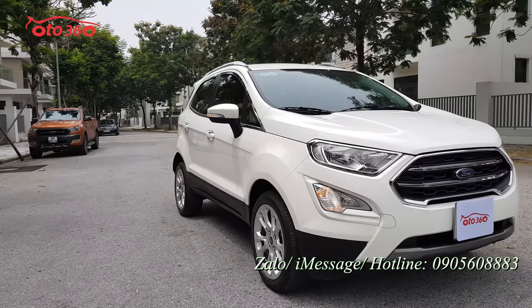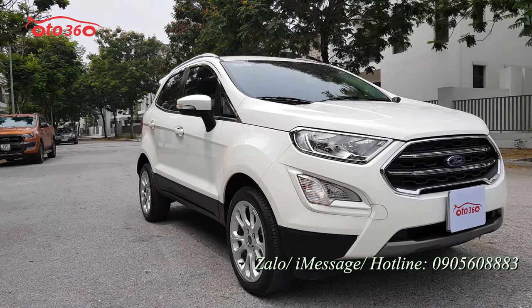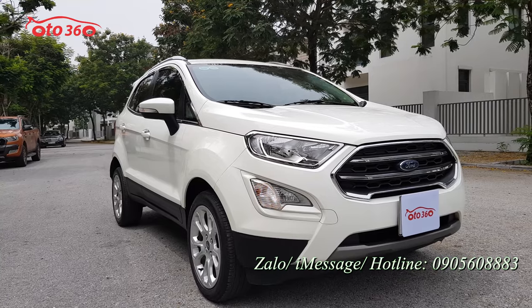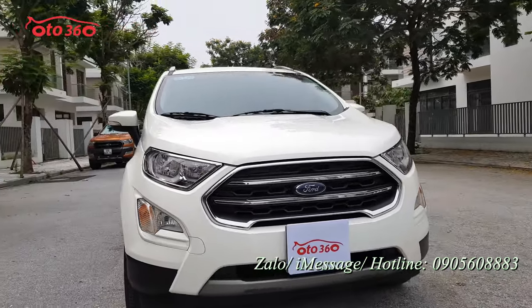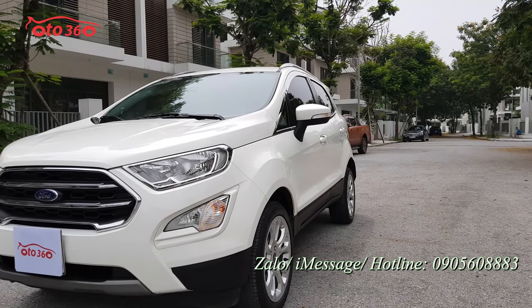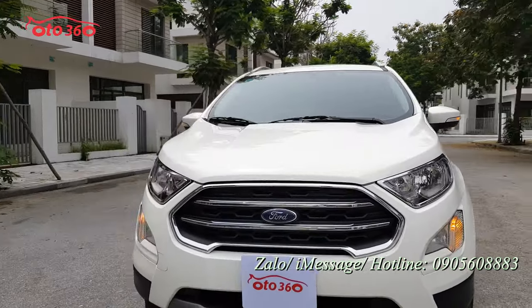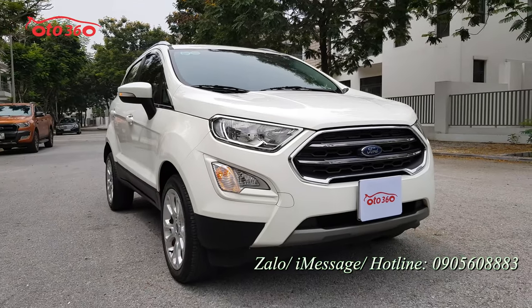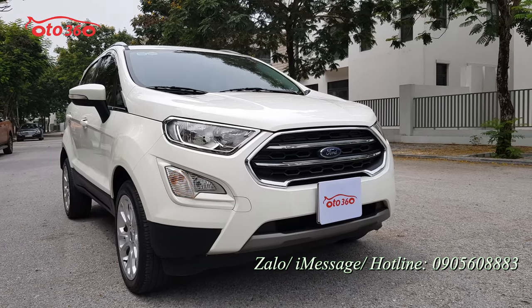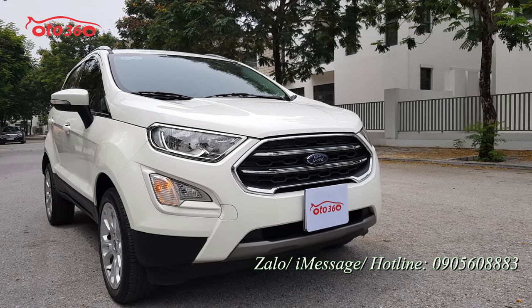Thân vỏ còn rất đều, rất đẹp. Nhìn từ bên ngoài, cái nền rất phẳng, rất căng vì chiếc xe chưa bị đâm đụng, chưa bị va chạm gì cả. Nước sơn ở cánh cửa còn jean nguyên bản. Chỉ có sơn ở phần đầu và phần ba đờ sốc ra ít thôi, tất cả còn nguyên bản. Nhìn về phần đầu, form 2019 khác form 2018 một chút: logo được đặt ở chính giữa mặt calăng, còn form 2018 thì đặt sát lên mép capo.